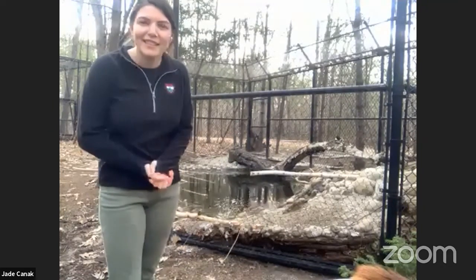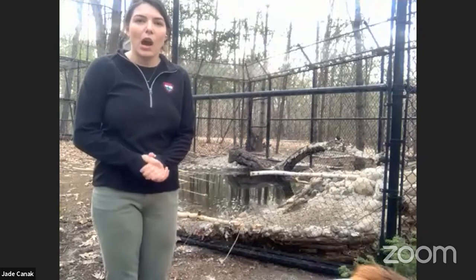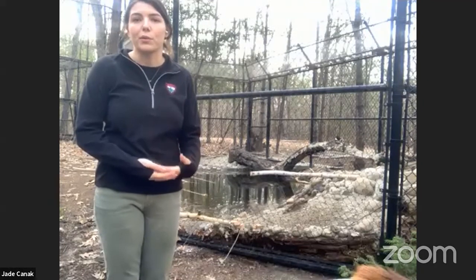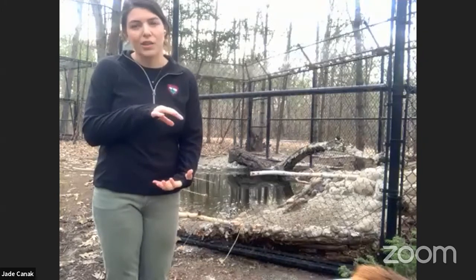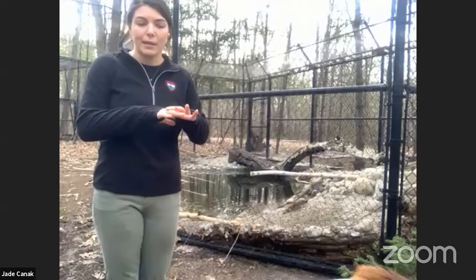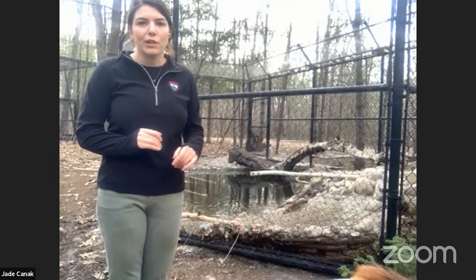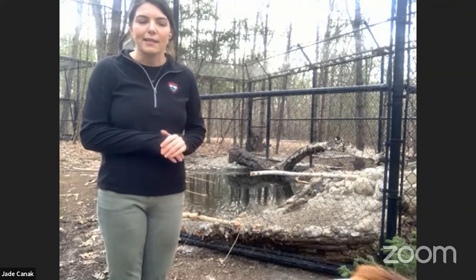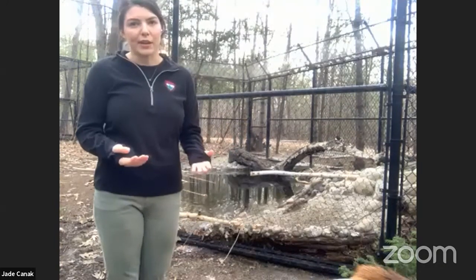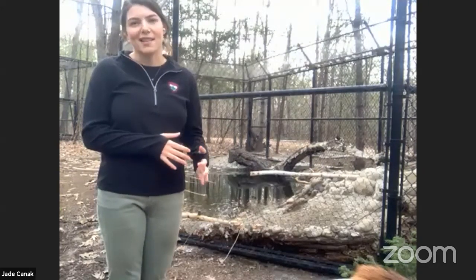Another question: is it dry inside the beaver lodge? Beavers cannot just live in water — they'll actually get sick; they could get pneumonia if they lived in water for too long. The center of their beaver lodge is actually above the water on a mound in the middle, made of mud, woven with wood, rocks, and stones. Beaver lodges are pretty complicated — they have a series of different entrances and exits. The inside of that lodge is dry and warm, so especially in winter they'll be in there taking care of their coats, taking care of their babies, and keeping warm and dry.